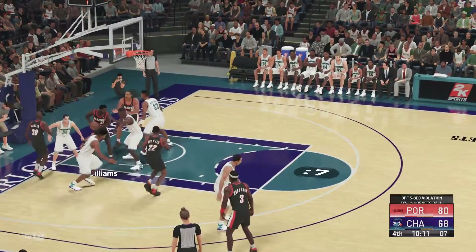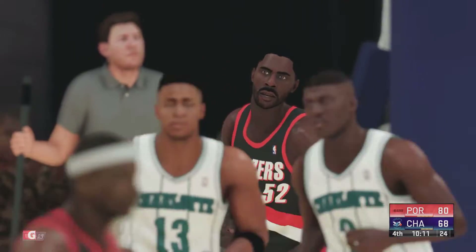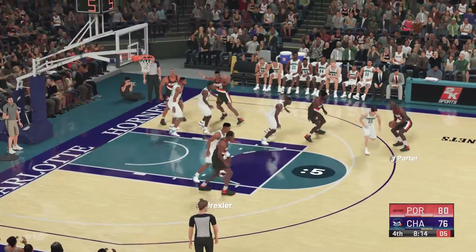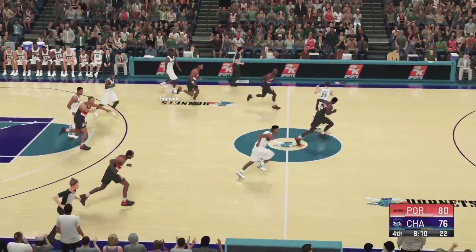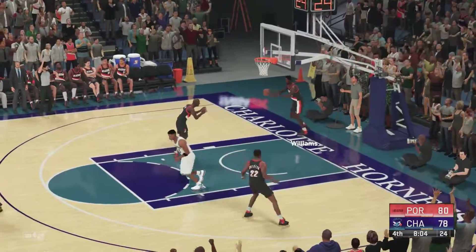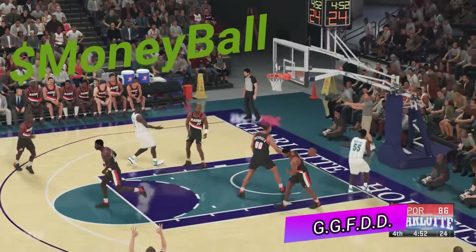Williams in the post, Johnson on him — parked it down that time, got hit with a three-second call. Outside for Porter, Johnson with a double team, and here's the fast break. Here's Gill to take the lead — hits the three-pointer.